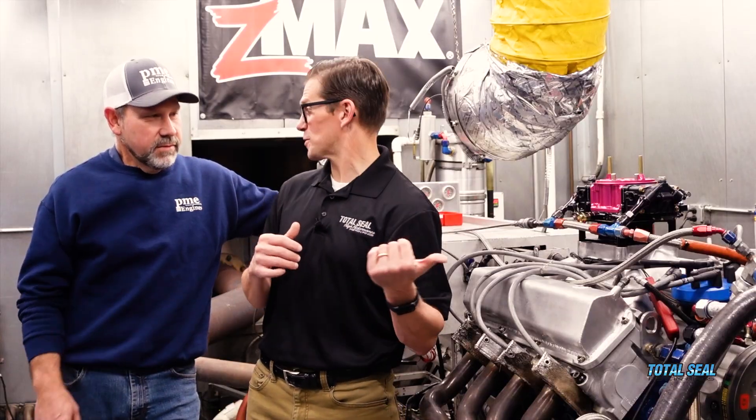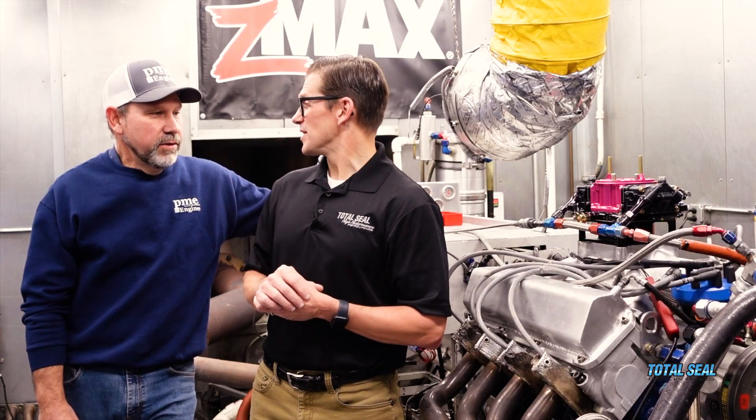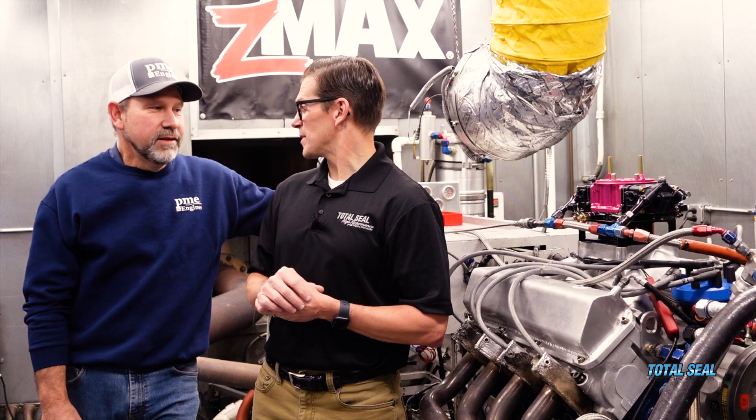The crank and rods are still the same, so stroke is all the same. Greg Anderson honed the block for us, so we definitely had good ring seal. The camshaft really got bold and really helped us out. He did a real good job — it was a challenge for this old motor to get the coil bind right.